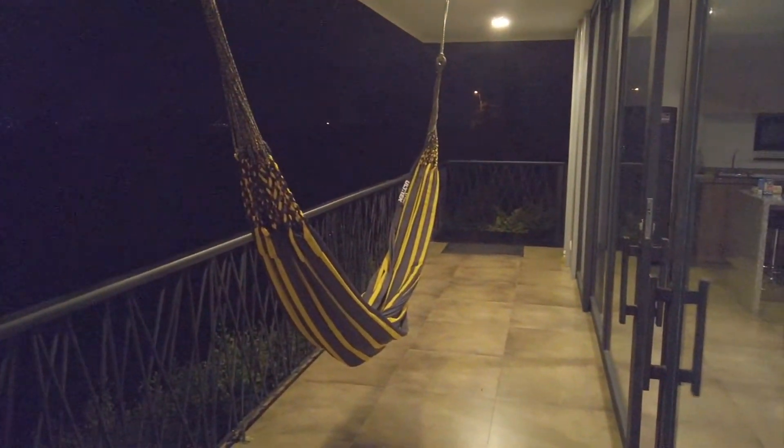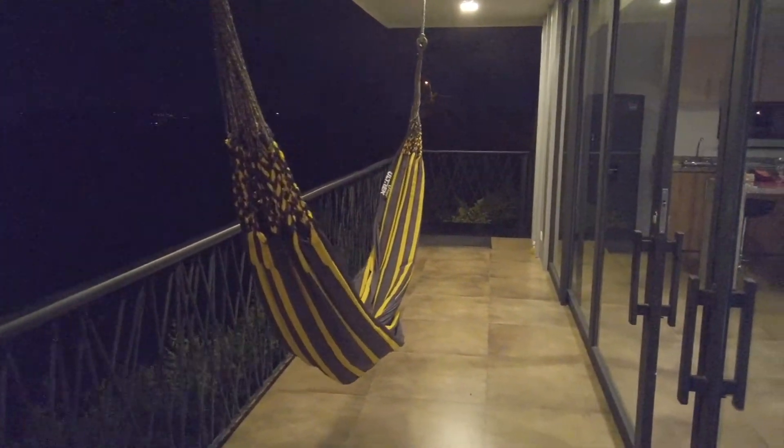I expect that to pick up at some point, once everything hopefully gets back into action again with traveling. There are some really, really cool Airbnbs down here in Colombia.